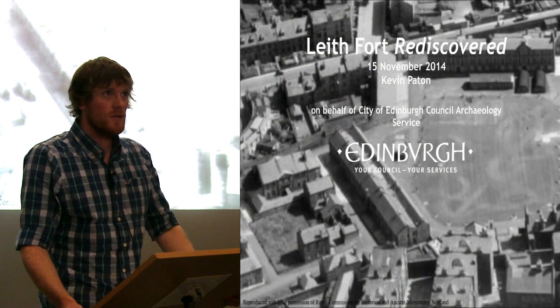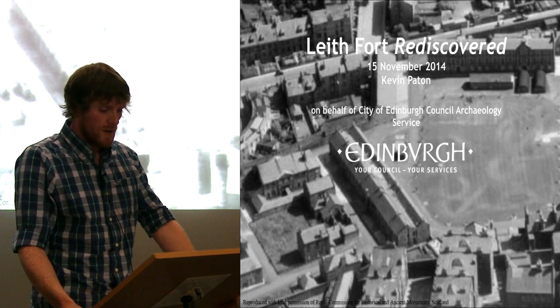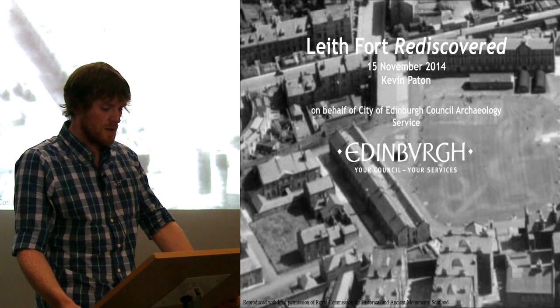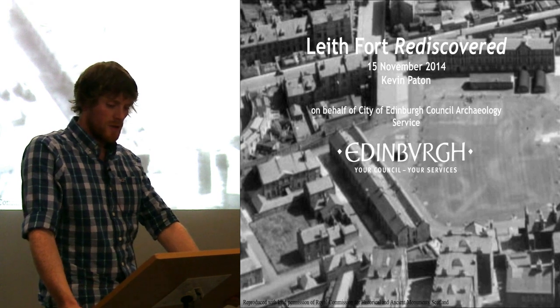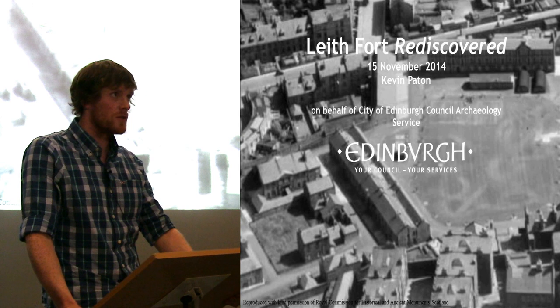Hi, my name is Kevin. I'm a Project Supervisor with AOC Archaeology. I was a supervising field archaeologist during the excavations that took place at Fort House in November last year. I also had the task of conducting historical research and creating a publication about the work conducted in order to present a more comprehensive story surrounding the fort's construction.